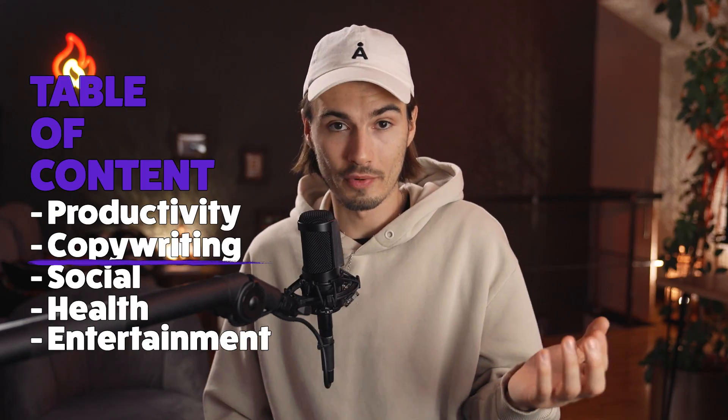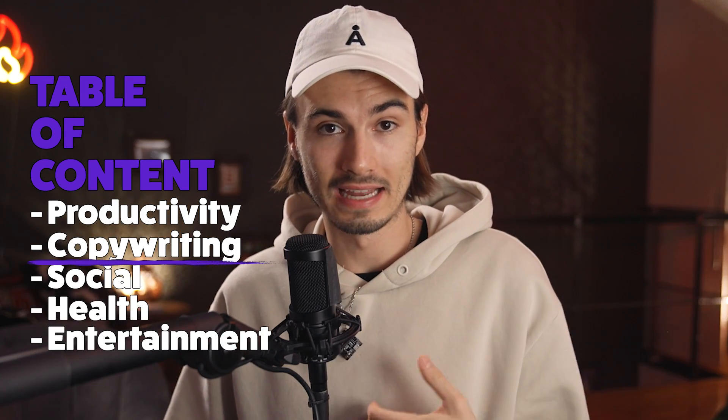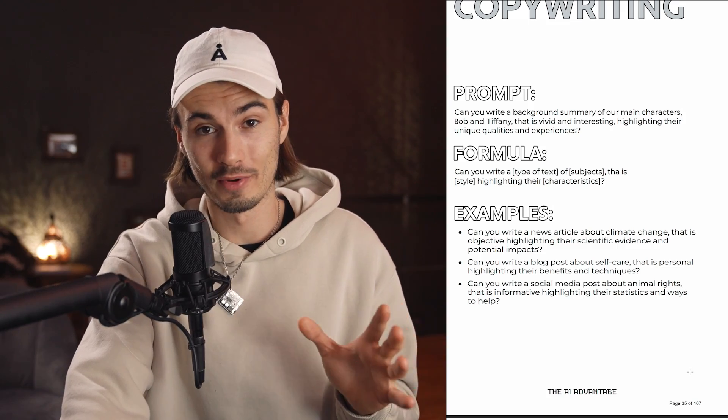I'll just go ahead and skip the copywriting category, as I have a big video outlining multiple prompts from there. But just know there's over 30 pages like this just for copywriting, so this ebook will definitely help you with writing.